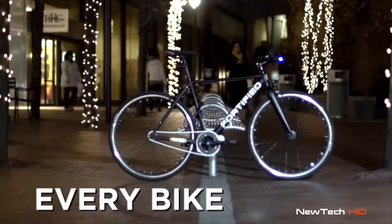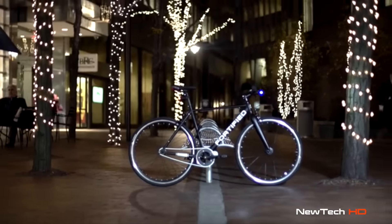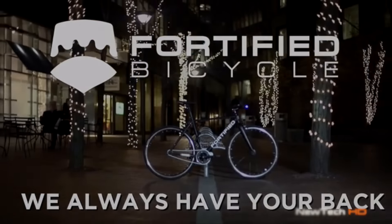But we can't do this without you. We need your help. Every bike counts. Make this pledge to us, and we'll make one to you. We're Fortified, and we always have your back.